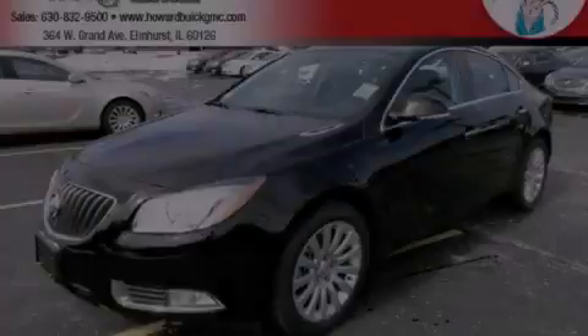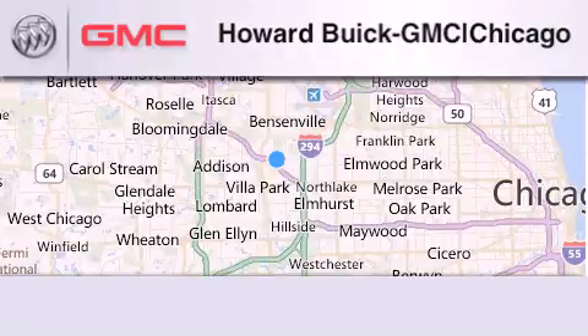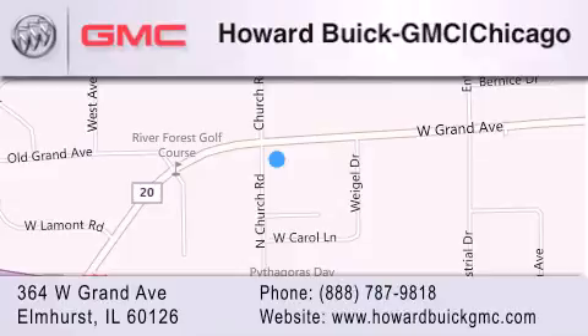Please call today to reserve this vehicle for a test drive. Howard Buick GMC is located at 364 West Grand Avenue in Elmhurst. We are a 50-year-old family-owned business and our goal is to exceed all of your expectations to ensure that you'll return for future visits.